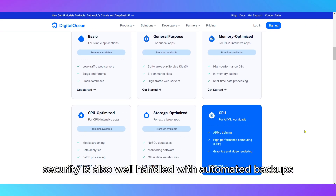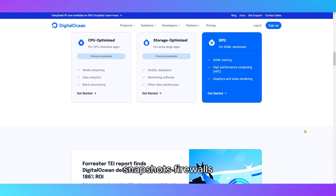Security is also well-handled with automated backups, snapshots, firewalls, private networking, and DDoS protection.